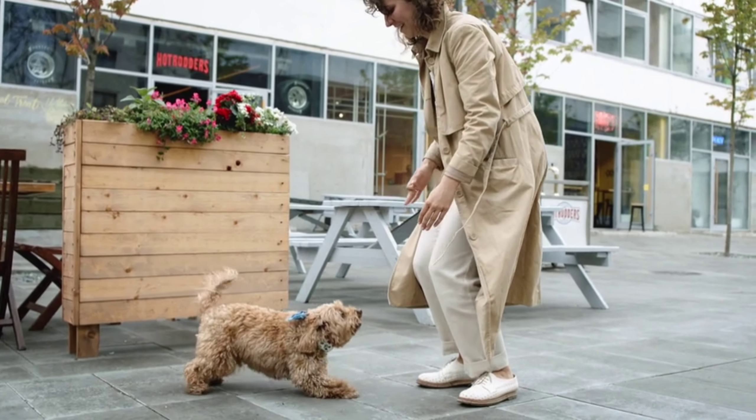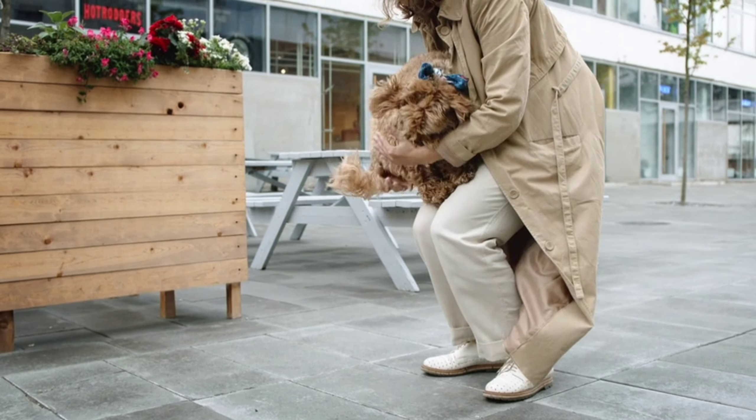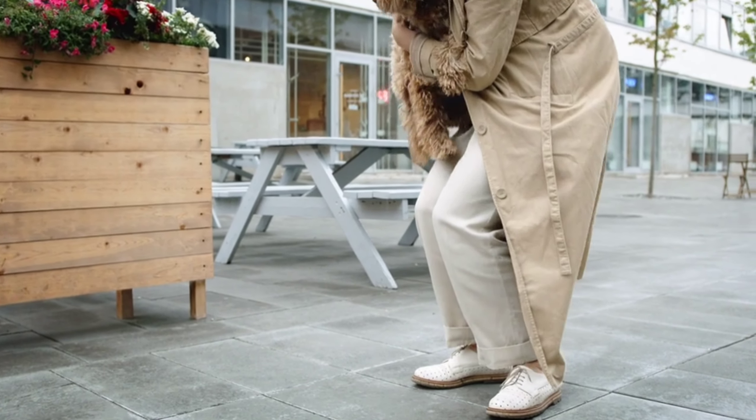What doesn't pet insurance cover? Most pet insurance plans do not cover cosmetic, elective, or preventative procedures, breeding, pregnancy, or whelping, and prescription diet food.